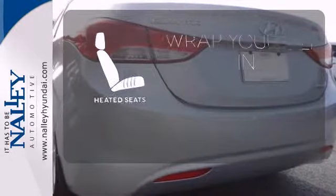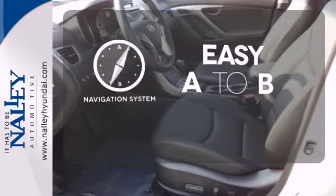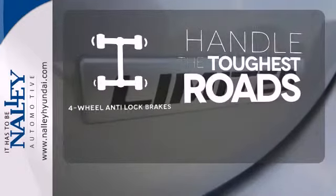Ward off the chills with heated seats. Feel confident getting from point A to point B with the navigation system. Handle any road condition with four-wheel anti-lock brakes.